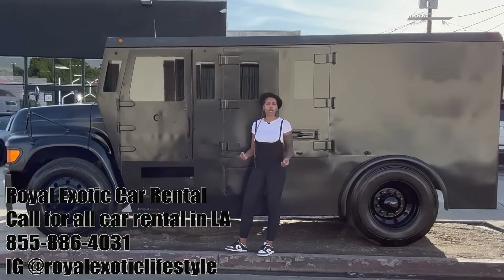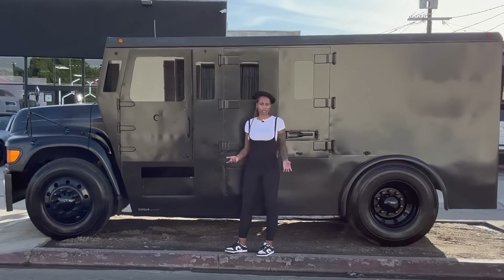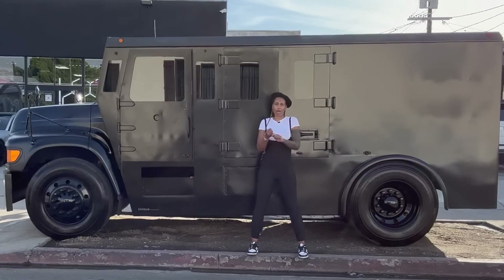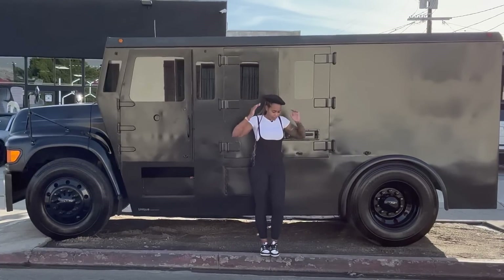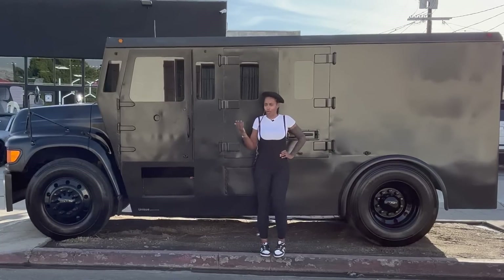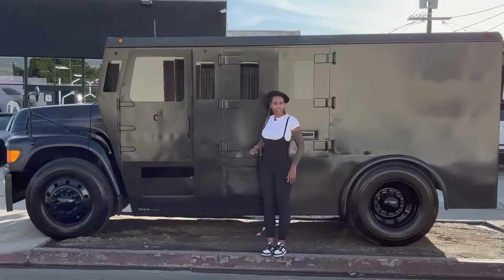You probably know Brinks trucks are bullet resistant armored trucks. You think about Brinks trucks, you think about robbery, a heist. I'm French today — I'm the most French I've ever been — and we French steal money, so that's why I had to get a Brinks truck.